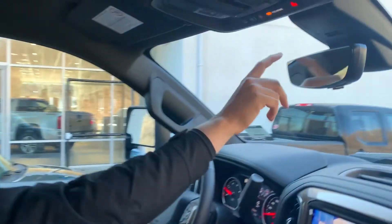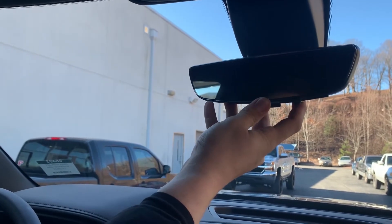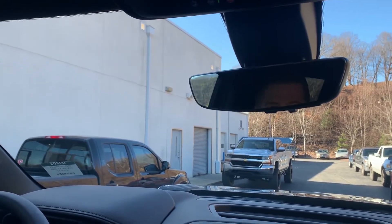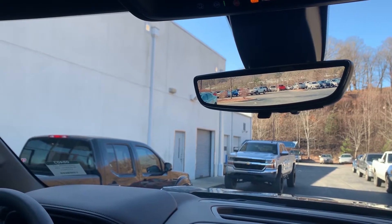First one up top is this rearview mirror. It looks like a normal rearview mirror — everything looks fine — but let's say you're loaded up with stuff in the bed, or you've got a trailer up there, or you just want to have some better vision. We have a wide-angle rearview camera mirror.